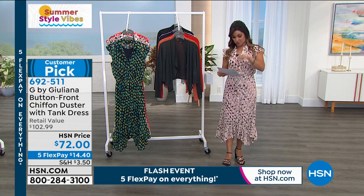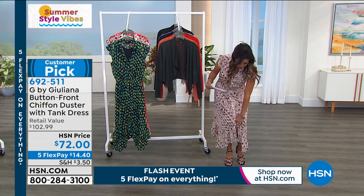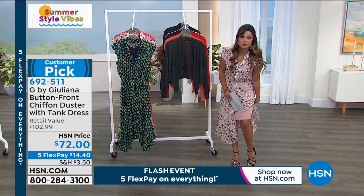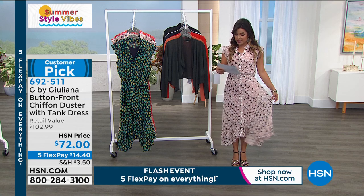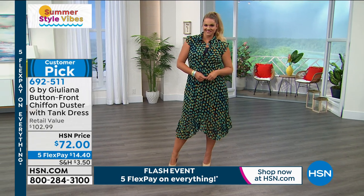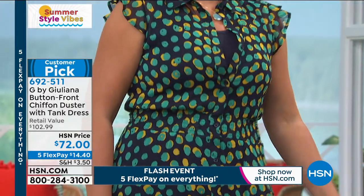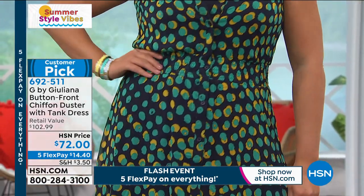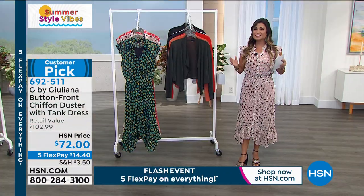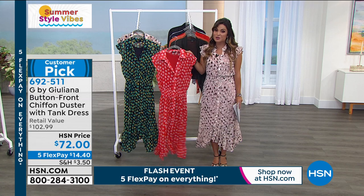Sizing: extra extra small through 3X. The tank dress underneath is 36 inches in length — super stretchy, super soft. The chiffon dress over it is 50 inches long. I'm 5'2" and I feel like this is the perfect length on me. Emily is 5'10", and look where it hits her — right around the mid-calf. So all sizes, all heights. Every review is a perfect five star. This is $14.40 if you're using flex pay today, which ends at midnight.